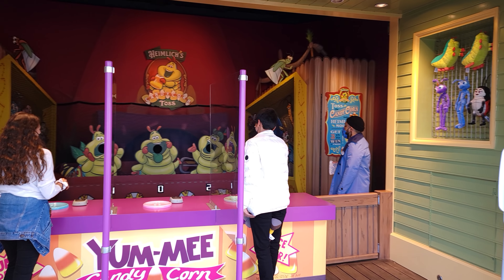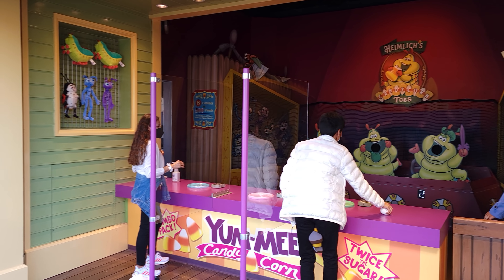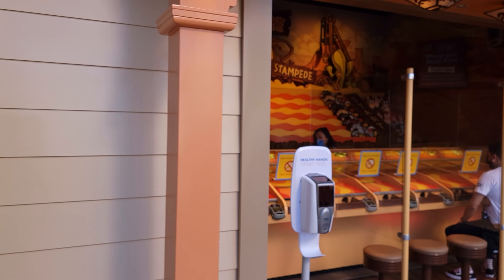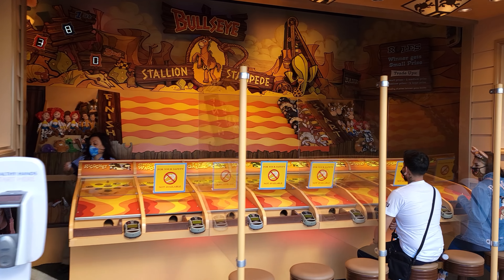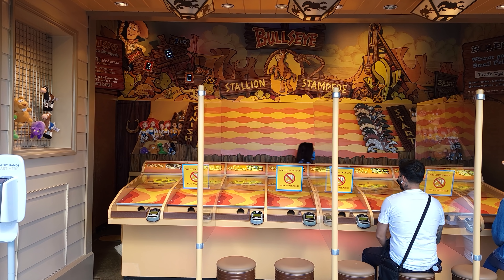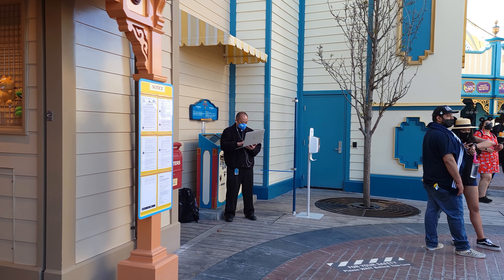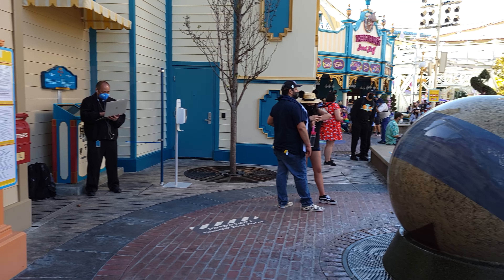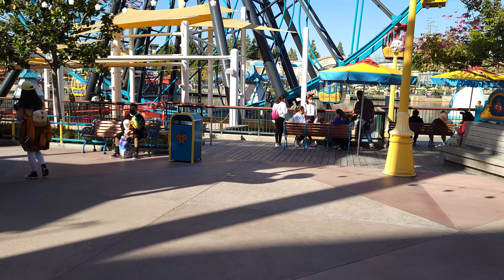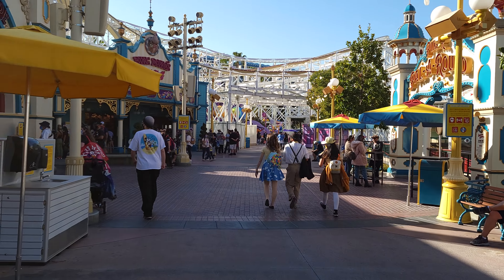There are a bunch of boardwalk games in California Adventure, and most of them are not open. But some are — this one lets you pick up little stars to win a prize. The squirt gun game is open with plexiglass installed and only three players allowed instead of five. Over here people are throwing baseballs into Heimlich's Candy Corn — only two at a time. These were all closed when I walked by earlier, so they must have figured out how to safely open them.